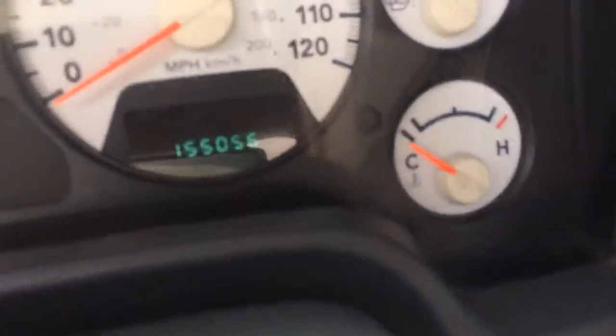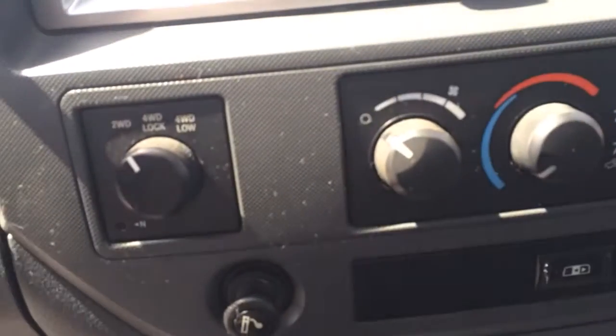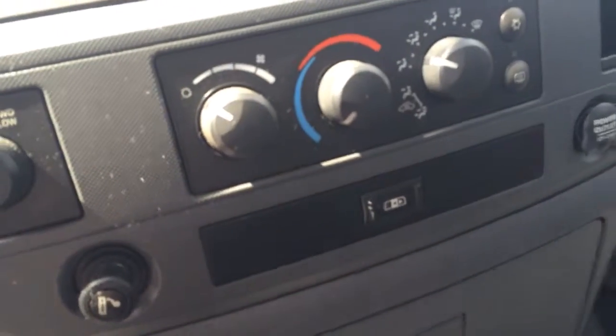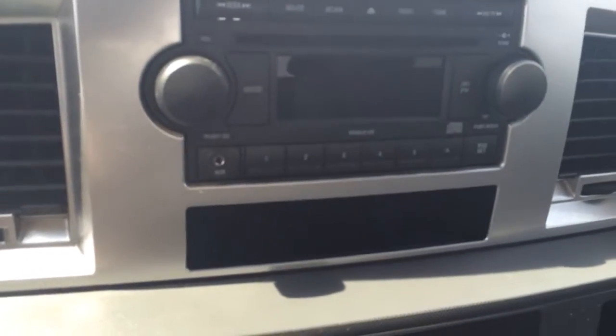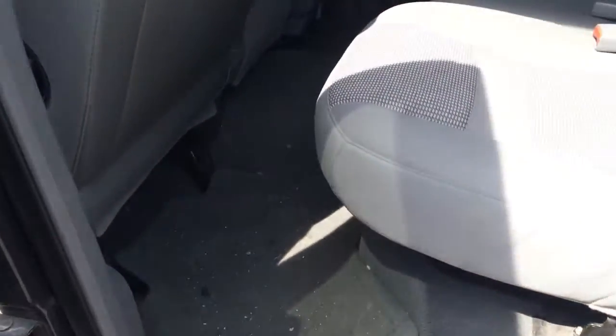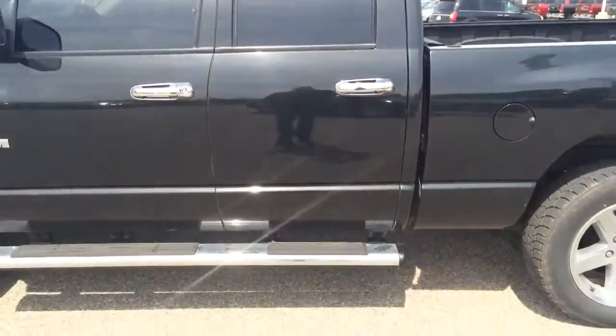It does have 55,056 miles on it. It does have four-wheel drive. You've got your control for your rear slider there. AM FM CD player, trip computer up top, and it does have a power seat. And then the rear — just really needs a good detail. Other than that, it's a nice truck, just needing a good cleaning.